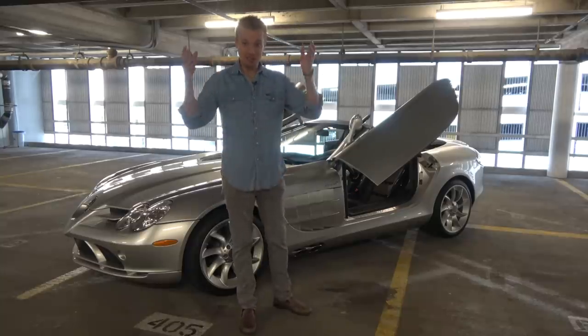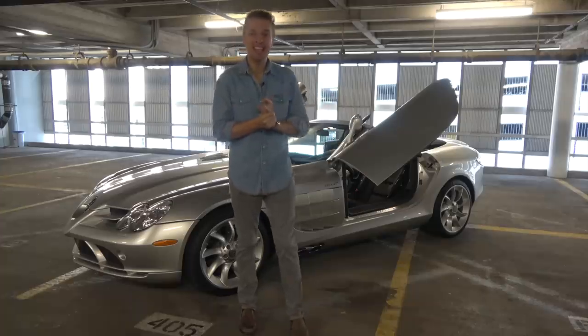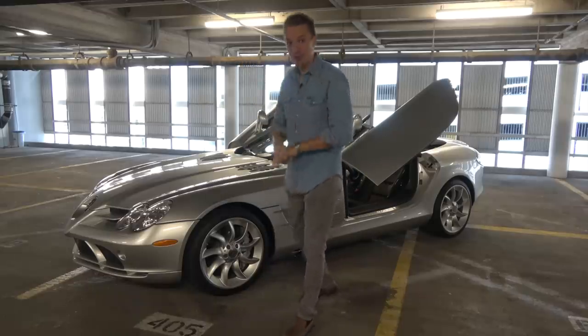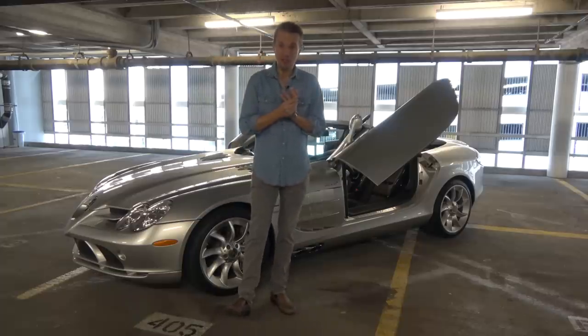I recently sold a lot of cars at the Barrett-Jackson Houston auction. That netted me about $260,000. And, well, it's all gone — it all went into this. Shortly after the Superbird sold, this thing crossed the block, and I couldn't help myself, especially with the story that it had.